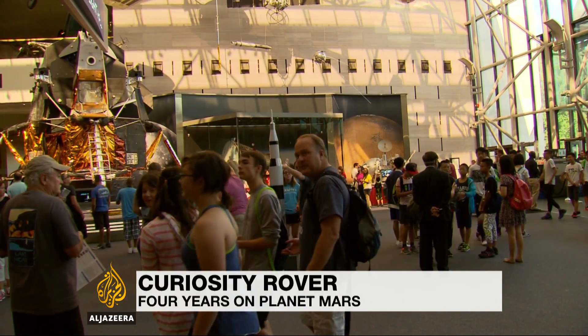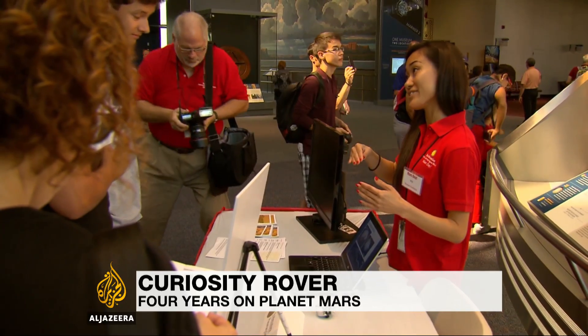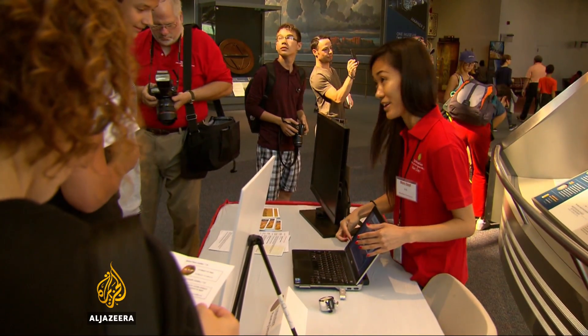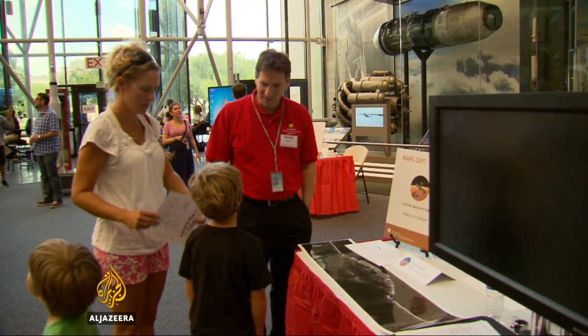At Washington's Air and Space Museum, crowds are flocking in to learn the latest from planet Mars. You have to see the layers of ice. Thanks to Curiosity, there's plenty of new information to absorb.